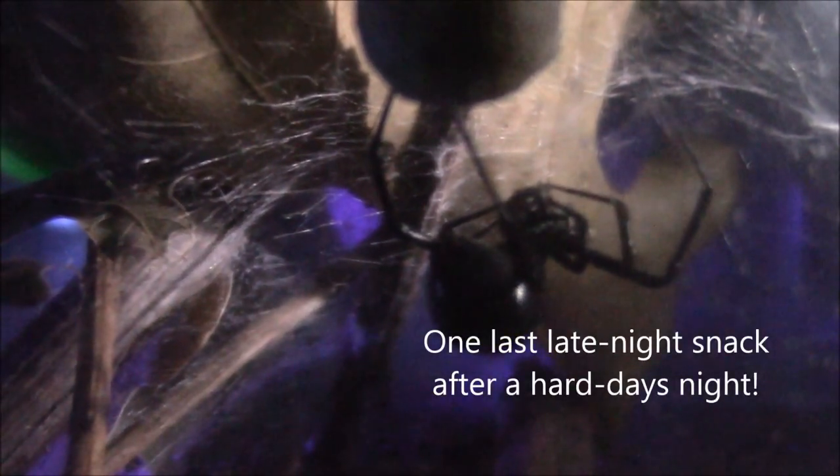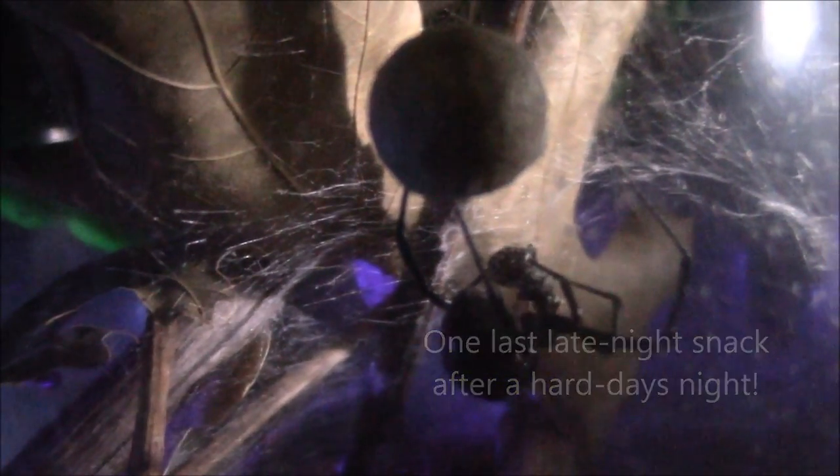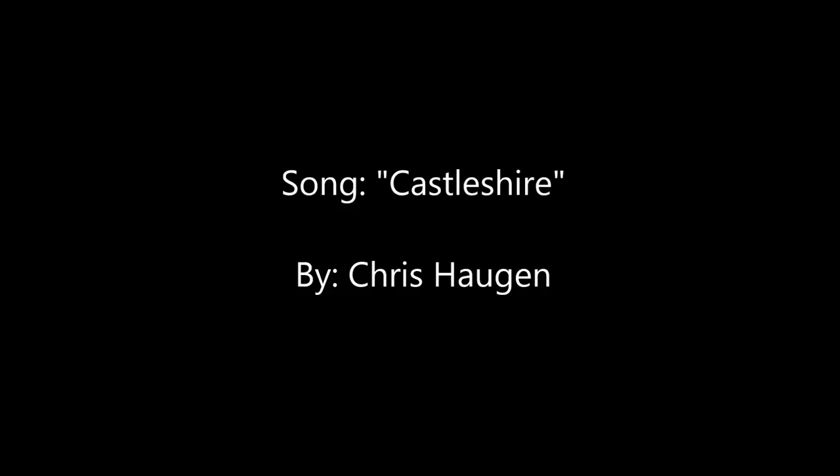What a good mom. What a busy day. She earned her rest. But wait — what's this? Just like you and I make a midnight run to the refrigerator, mom's having herself a late night snack as well. You go mom, you deserve it. It's been a long day and you've been a great mom.